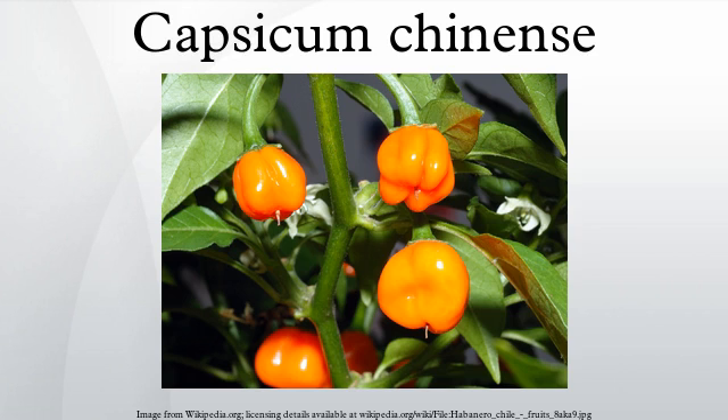Taxonomy: Despite its name, C. chinense, or 'Chinese capsicum,' is misleading. All capsicum species originated in the New World. Nikolaus Joseph von Jacquin, a Dutch botanist, erroneously named the species in 1776 because he believed they originated in China.